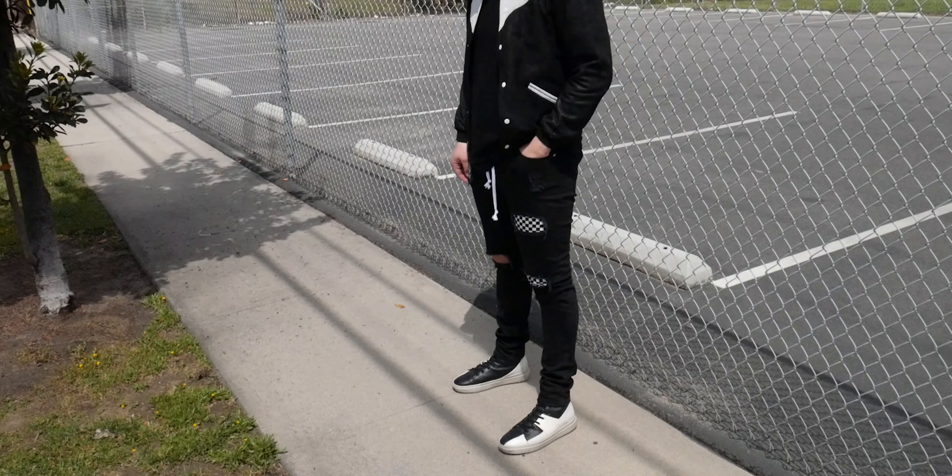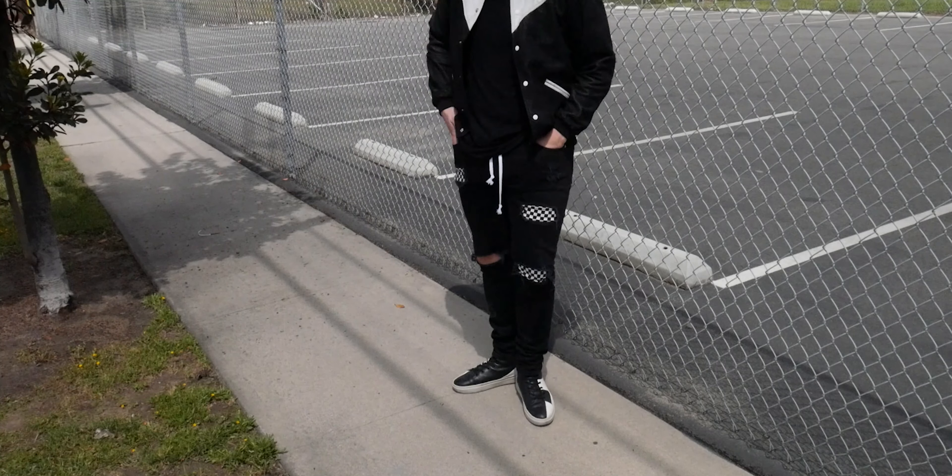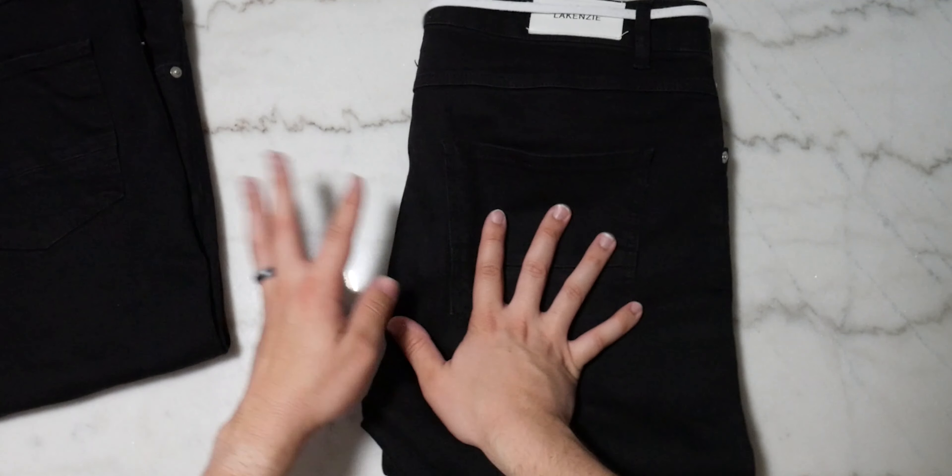Where Lakenzie really stands out is their more trendy pieces. Knowing they lean toward a Miri-style look, I picked up one pair I probably wouldn't normally choose but thought would be good to show off — this is a checkered kind of pant with some distressing on them. I'll be real, I didn't think I'd like them as much as I did, but once I got them in hand these are probably my most worn pair of denim throughout quarantine.